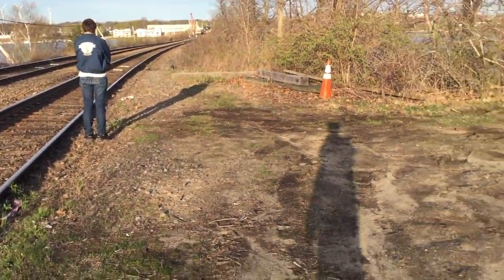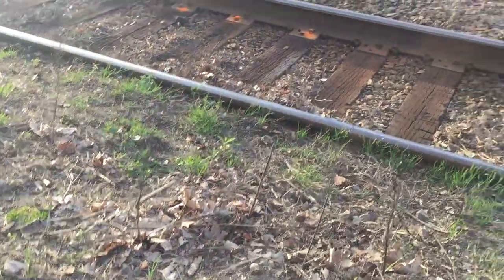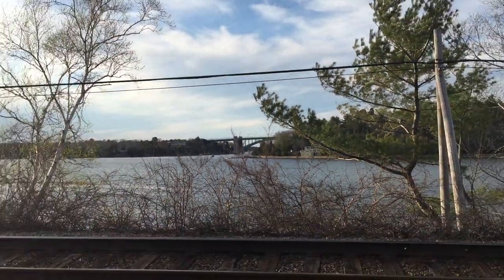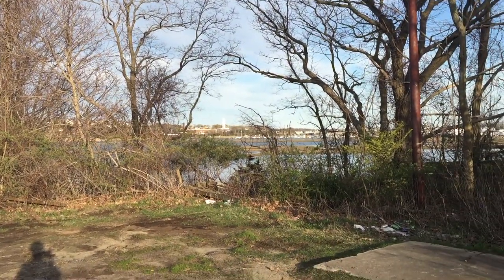Cool spot to explore and a very nice shot indeed. You can see the new bridge over there, very nice scenery — just waiting for this train to come back.